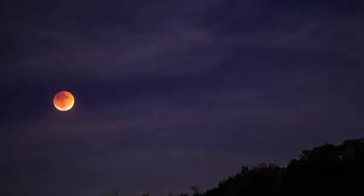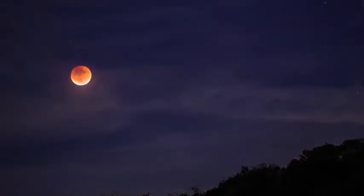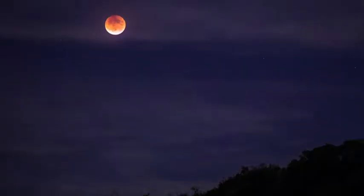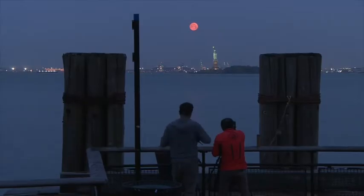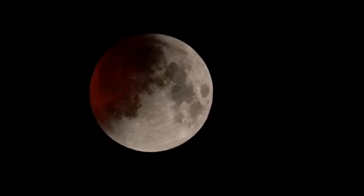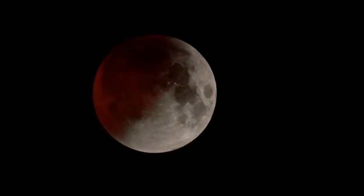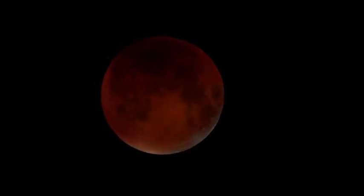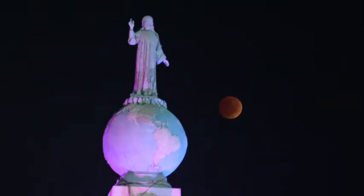A lunar eclipse is an eerie but majestic sight that showcases the motion of the solar system on a truly grand scale. Look up at the moon at certain times of year and you'll be able to see the lunar disk fade from its familiar white to a rusty red. It's an incredible experience, one that has led many to refer to a lunar eclipse as a blood moon. Whether there's a lunar eclipse tonight or you're planning for the future, join us as we take a look at what lunar eclipses are, why they happen, and all you need to know to observe one yourself.